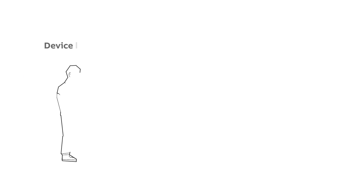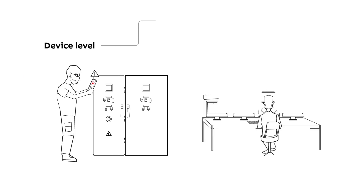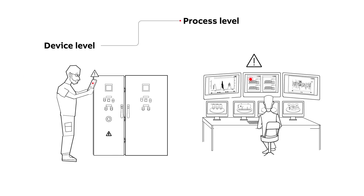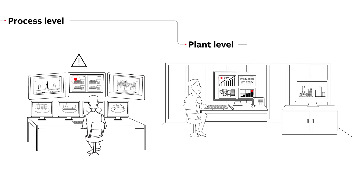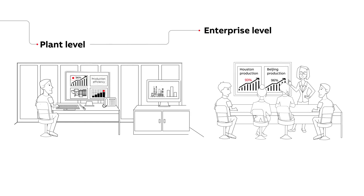This collaboration is scalable to suit customer needs, meaning it's possible at a device or process level, right up through plant and enterprise-wide systems.